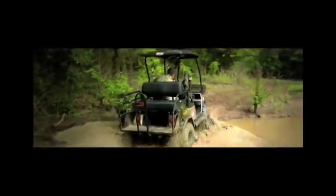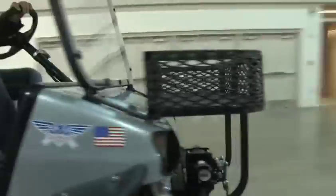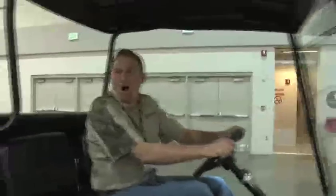Out in the mountains, out in the backwoods, crawling around looking for a monster bull. Big mule deer, desert bighorn sheep — I don't think it would get any better than this. It is awesome!